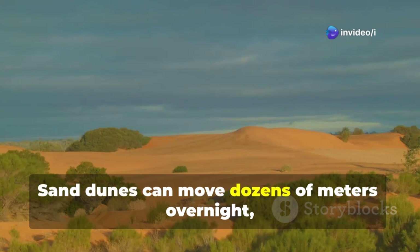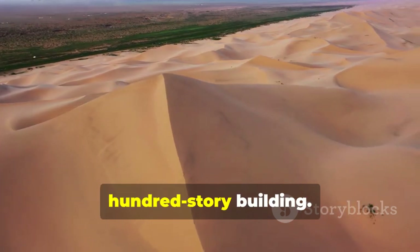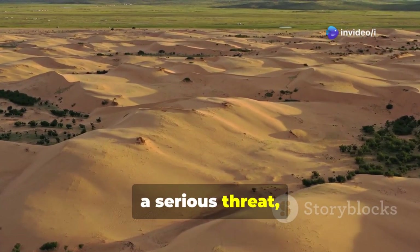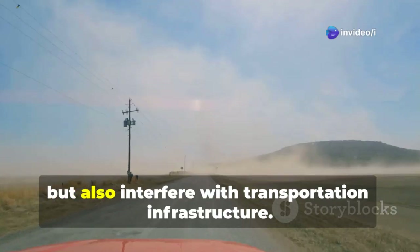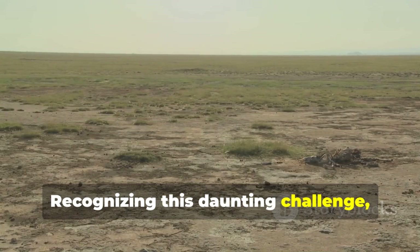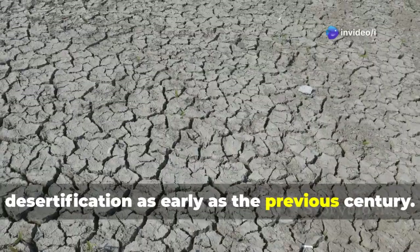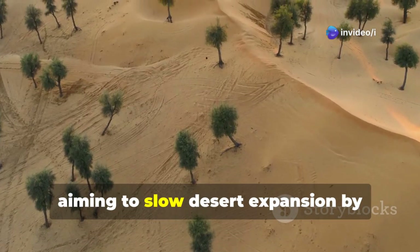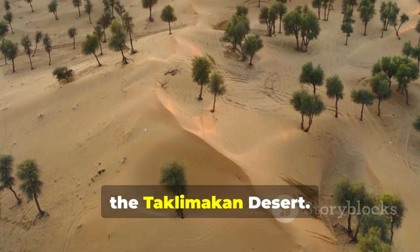Sand dunes can move dozens of meters overnight, and some towering dunes exceed 200 meters — comparable to a 100-story building. The shifting sands of the Taklimakan pose a serious threat, as wind-driven sandstorms not only disrupt agriculture in nearby provinces but also interfere with transportation infrastructure. Recognizing this daunting challenge, China initiated efforts to tackle desertification as early as the previous century, launching the Three North Shelter Belt project to slow desert expansion by constructing a vast green barrier around the Taklimakan Desert.